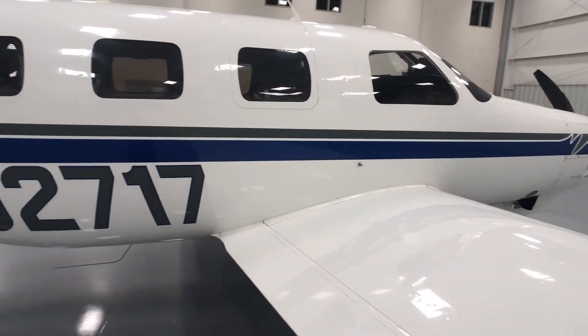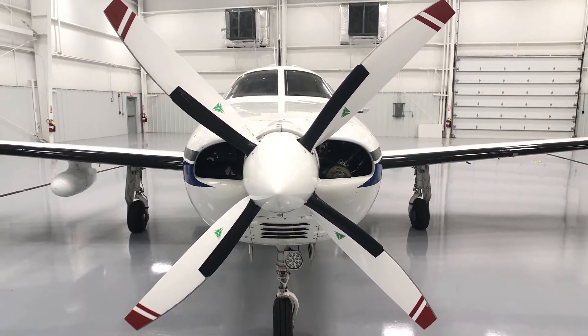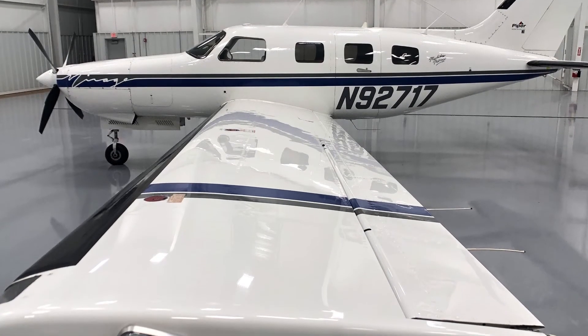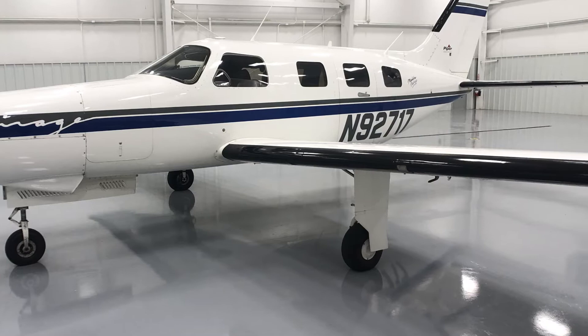This Mirage has a low-time engine and a recent brand new MT Scimitar four-blade propeller. Enjoy maximum cruise range with the optional 140-gallon fuel capacity, which provides nearly 1,400 nautical miles of range.